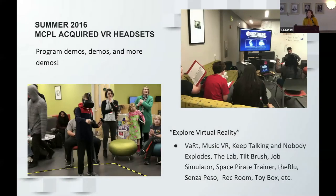At Monroe County Public Library, we acquired two headsets in the summer of 2016 — an Oculus Rift and an HTC Vive. My library administration came to me and said we have a bunch of money we need you to spend. So we got a 3D printer and those two headsets, and we spent that first year doing a ton of demos. We did things like VR art with Tilt Brush and music VR with Audio Shield.